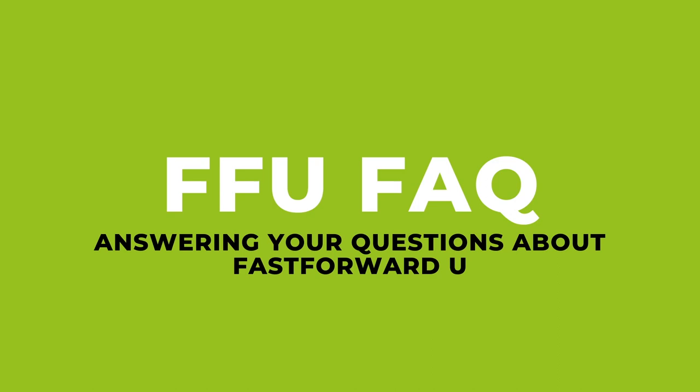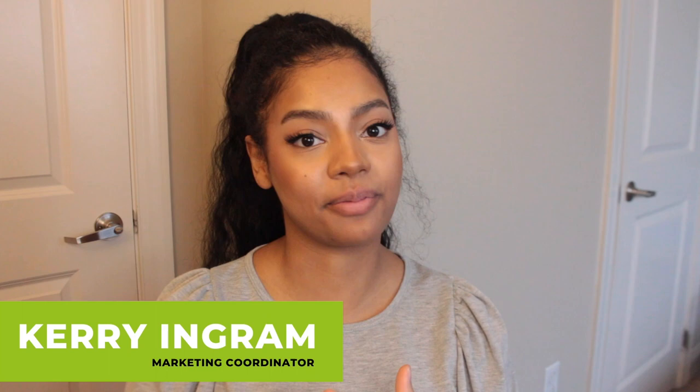You guys have questions, so we've got answers. Hi FFU fam, it is Carrie Ingram and I'm finally bringing you back a YouTube video from Fast Forward U at Johns Hopkins University because this year we are being consistent.